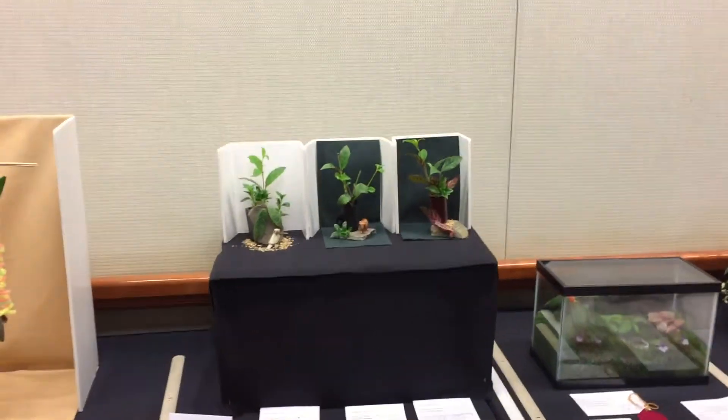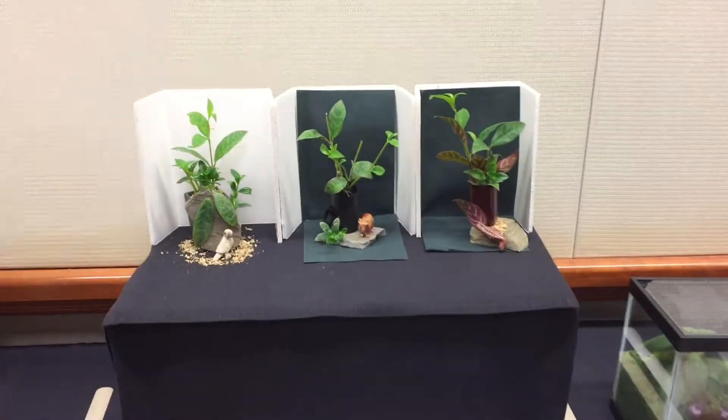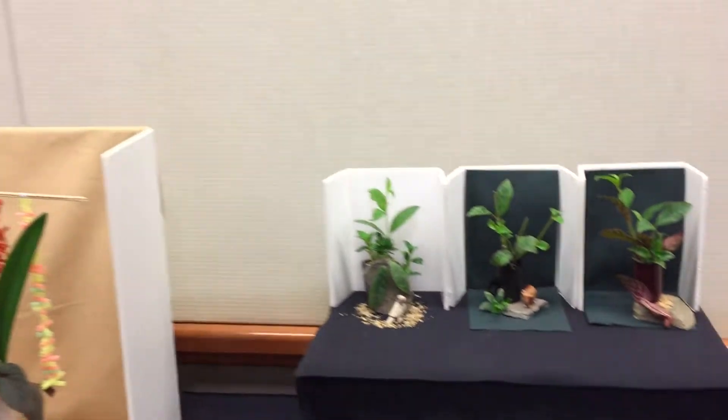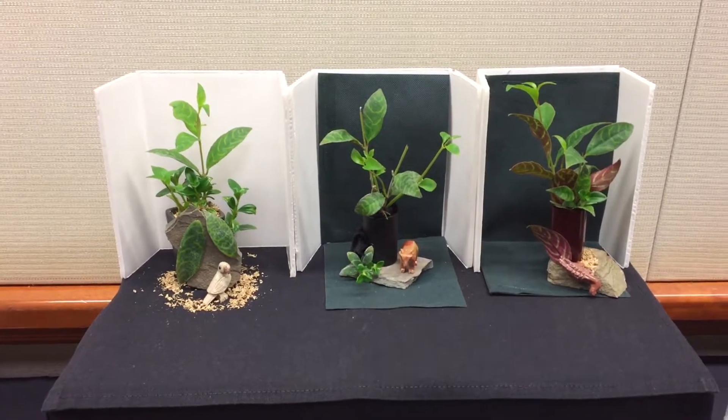A number of years ago the challenge class was initiated as a favor to exhibitors who were flying and couldn't bring much with them. It places an extra burden on the host club, because the host club is responsible for gathering the material to be used. All the plant material is provided by the host club, and the exhibitor brings only the container and/or mechanics.